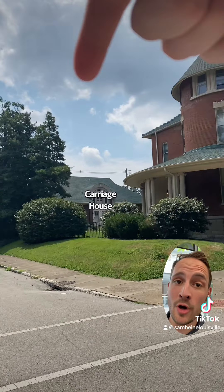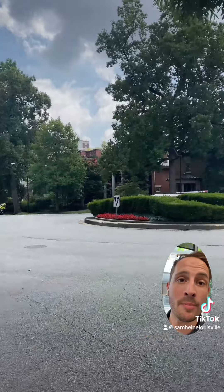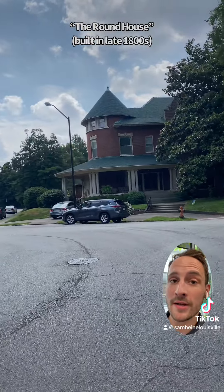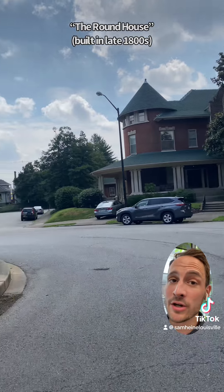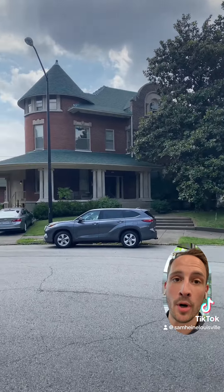This entire property was all part of one large estate that was built before most of the other houses and buildings in the Cherokee Triangle area were even built. The main house up front is known as the round house for its spherical aesthetic, and originally the house and the carriage house were built by a very wealthy family in the late 1800s, just outside of newly established Cherokee Park.